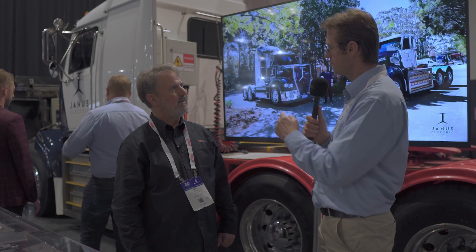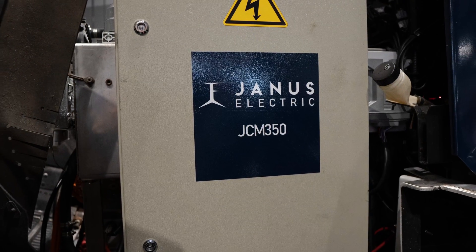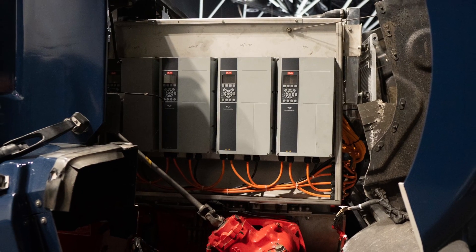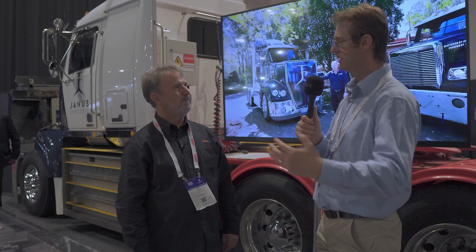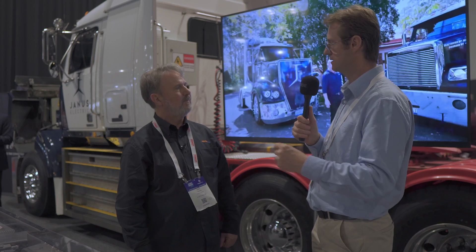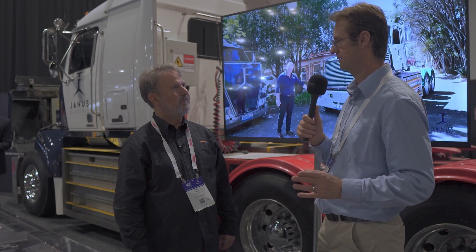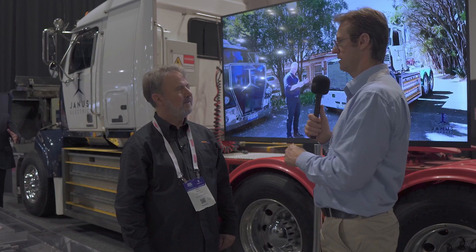That's because of our JCM. We have what we call our Janus Conversion Module, which is a complete engine, air compressor, hydraulic power steering, air conditioning, and cooling system — all built onto one module — that goes straight into the engine bay of the OEM truck. We bolt to the original engine mounts, extend the prop shaft by one metre, and we're done. If the truck's been stripped, we can put the JCM in a truck in one minute and 56 seconds.